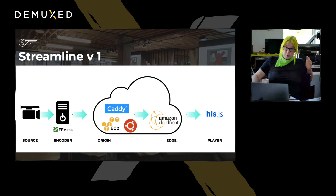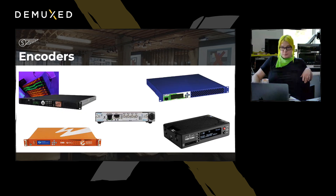Streamline v1 was very simple. It was just FFmpeg on a machine with a Blackmagic capture card. It would encode and push HLS segments and a manifest to an origin server that we hosted on EC2. Then we hooked up CloudFront, and HLS.js was the player, and you could use those same segments on every platform. It wasn't just a contribution encoder being transcoded and packaged in the cloud — it was actually doing everything and pushing up segments pre-done.